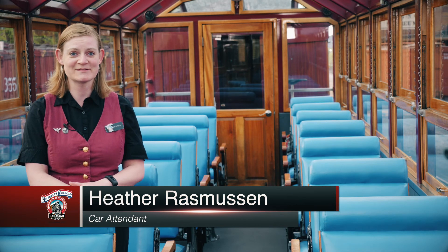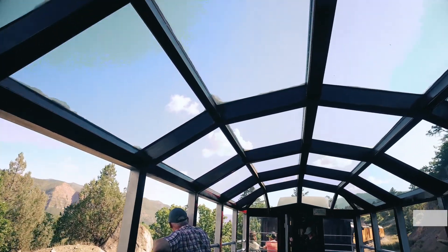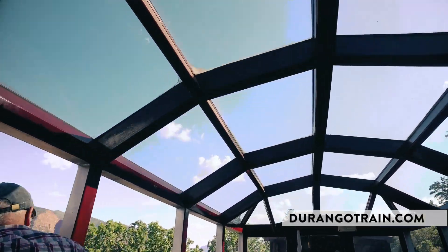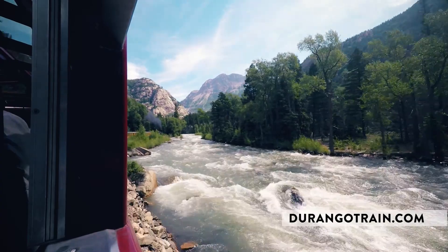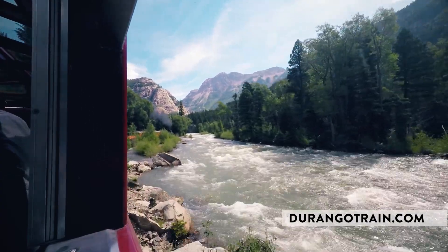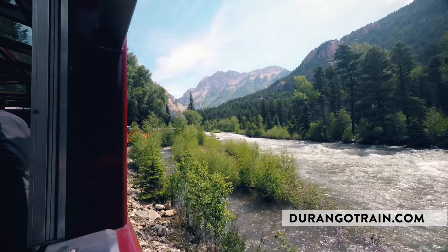We are in the night sky car, which is actually personally one of my favorite cars because you get to see everything along the way. There's no solid roof to keep you from looking at all the tall mountains that we see, especially along the last half hour to Silverton. A lot of things are above us, aside from the river.